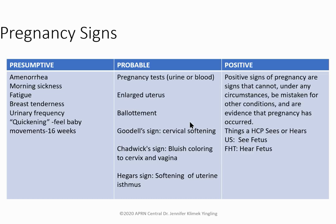Positive signs of pregnancy cannot under any circumstance be mistaken for another condition. These include seeing a fetus on ultrasound, hearing fetal heart tones, or seeing a baby being born. The others are presumptive or probable. Know Goodell's, Chadwick's, and Hegar's signs and the difference between all three categories.